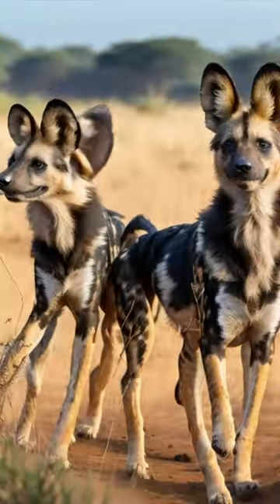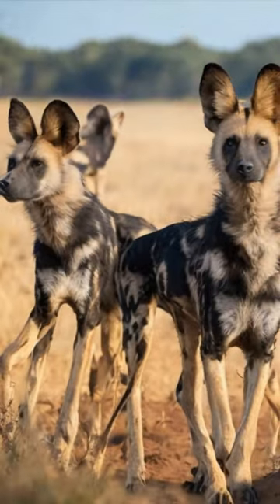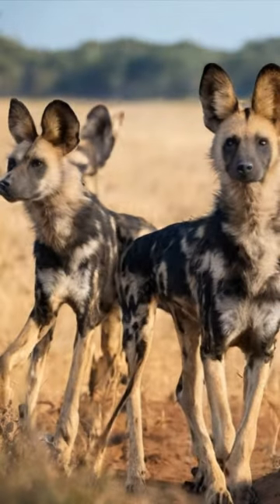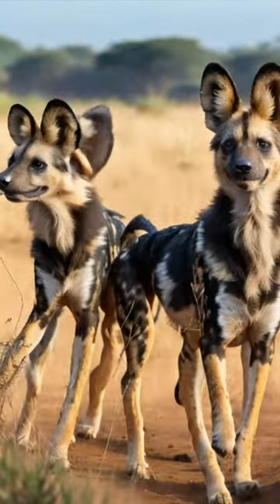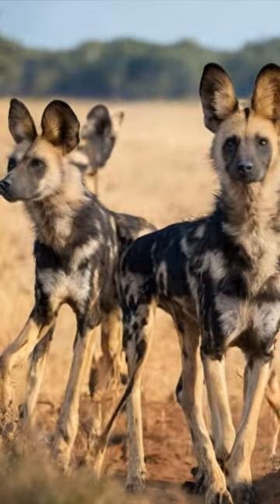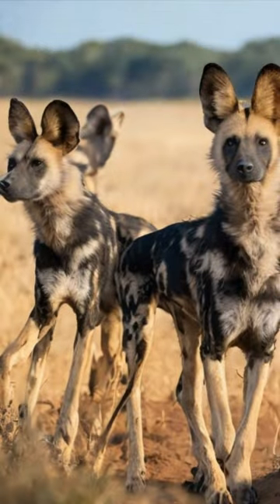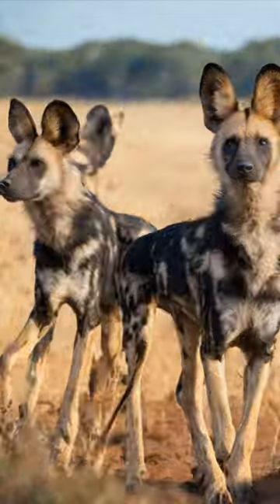The African wild dog is easily recognizable by its striking coat pattern, which consists of a mix of black, white, and yellowish-brown patches, giving it a distinctive painted appearance. No two wild dogs have the same markings, making each individual easily distinguishable. These dogs have large, rounded ears and a lean, agile body, which contributes to their exceptional hunting abilities.